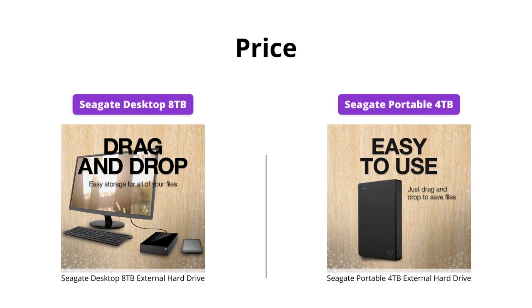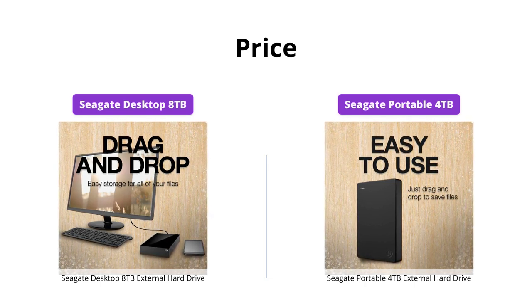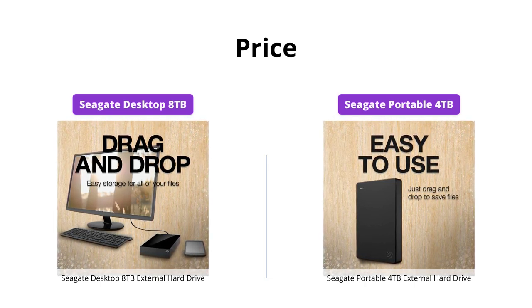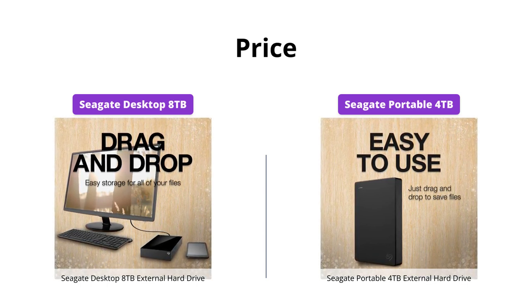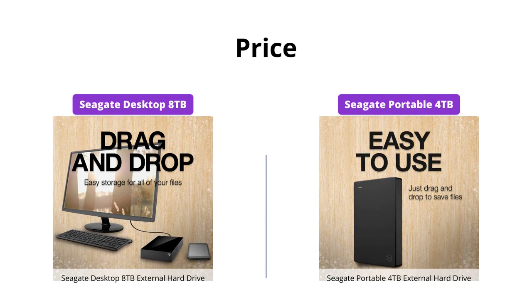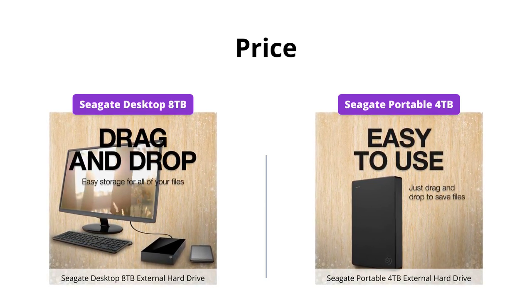The Seagate Desktop Drive costs $149, while the Seagate Portable Drive retails at $99. If storage capacity is your top priority, the Seagate Desktop Drive is worth the extra dollars. However, if you need a more affordable yet reliable option for storing your media files, the Seagate Portable Drive is a great choice.